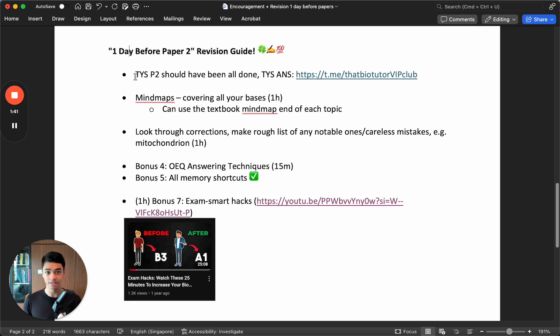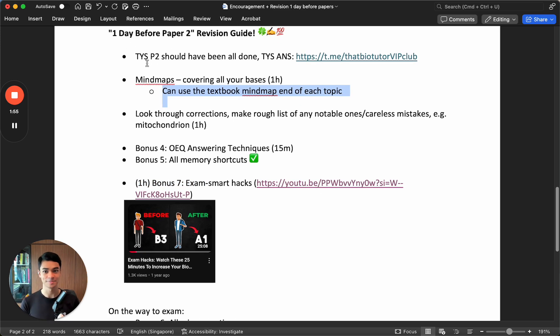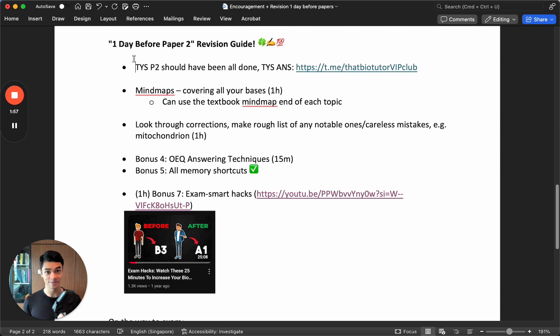What is the best way to prime yourself and prepare yourself? The night before, the morning of paper 2, and during the exam itself - what should you do? These are the so-called last minute tips, one day before paper 2. Also, just wanted to say, this is the most important paper because it's 50% of your grade.